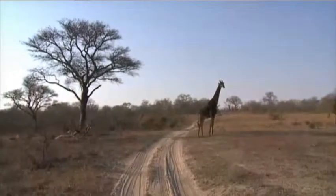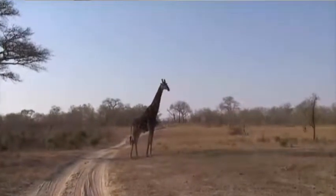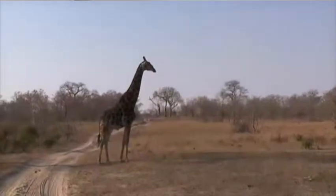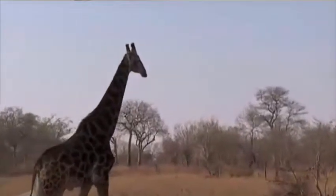How can you tell he's a bull? By the baldness on his ossicones. That's correct — by the baldness on his ossicones. Apart from the obvious, of course. And his ossicones, in case you didn't follow that rather scientific explanation, are his horns.